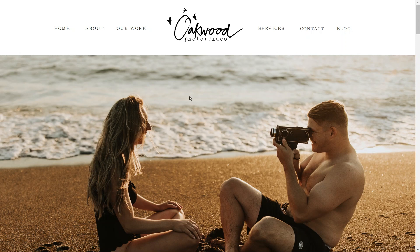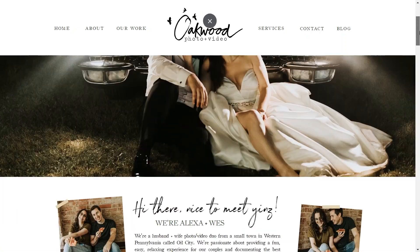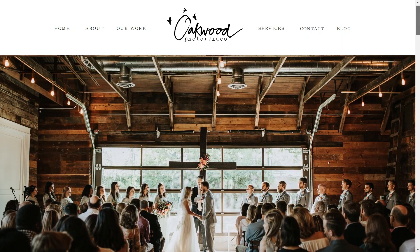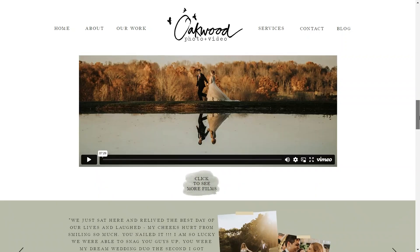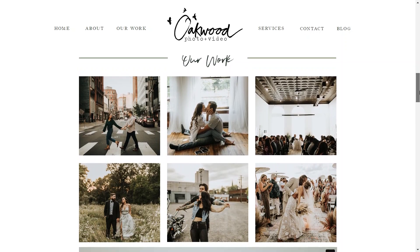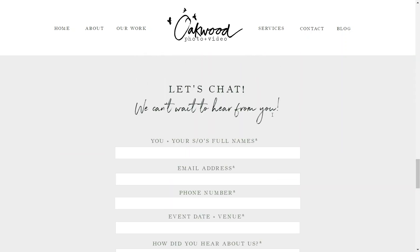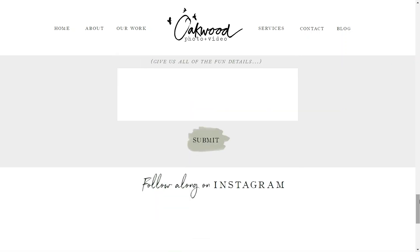Let us also take a look at oakwoodphotoandvideo.com, which is a beautiful wedding photography site. The colors, contrast, and slideshow make it stand out. It is simple yet elegant, featuring categories like weddings, engagement, studio, family, seniors, and more. They have linked their portfolio in such a creative way. At the bottom, you will get to see their contact and booking details, so customers don't have to contact them separately — they can just make their bookings on the website. You can visit it at oakwoodphotoandvideo.com.